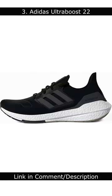Number 3: Adidas Ultraboost 22. The Adidas Ultraboost 22 is a great running shoe for people with ankle pain.